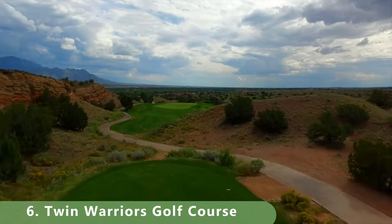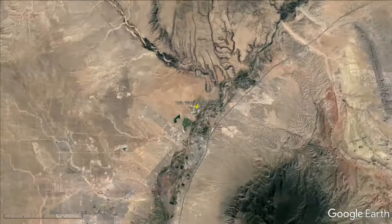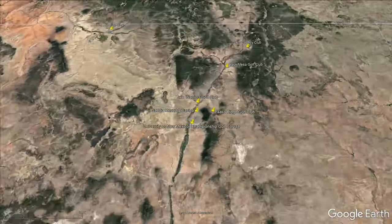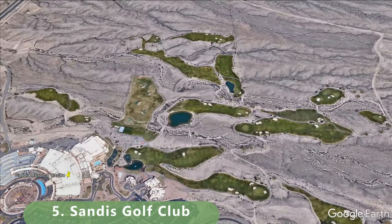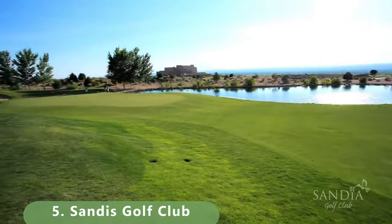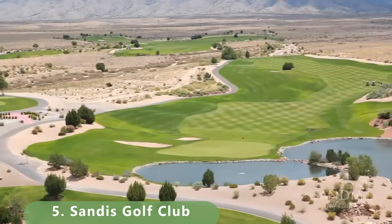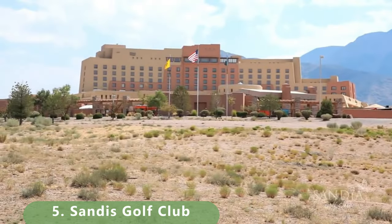Twin Warriors offers a driving range, golf school, and teaching pro with all the amenities to get you started. Look at some of this footage — it's a real gem. Now into our top 5: number 5 is a resort-style course stretching 7,755 yards, built in 2005 by Scott Miller. A lot of water is in play, and it's been ranked the top golf course in New Mexico. It has a slope of 129 and a rating of 75.5.